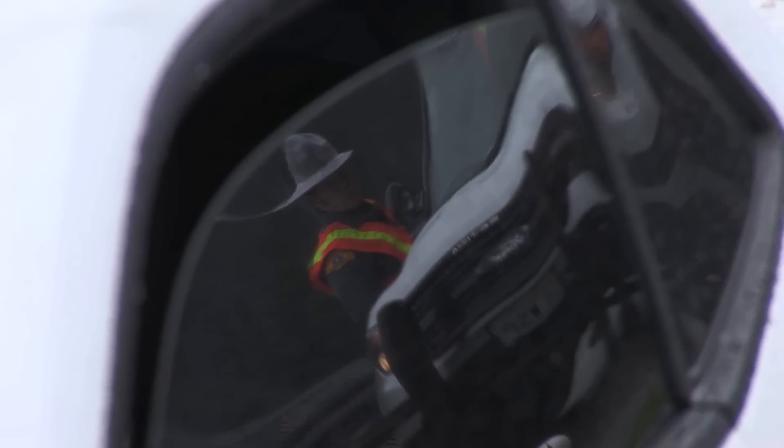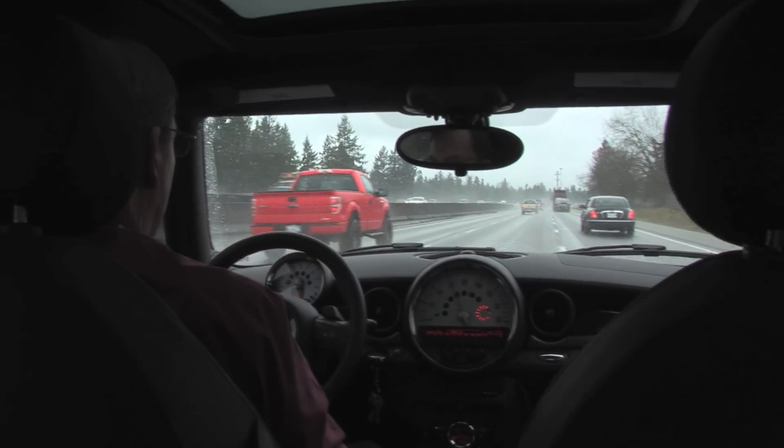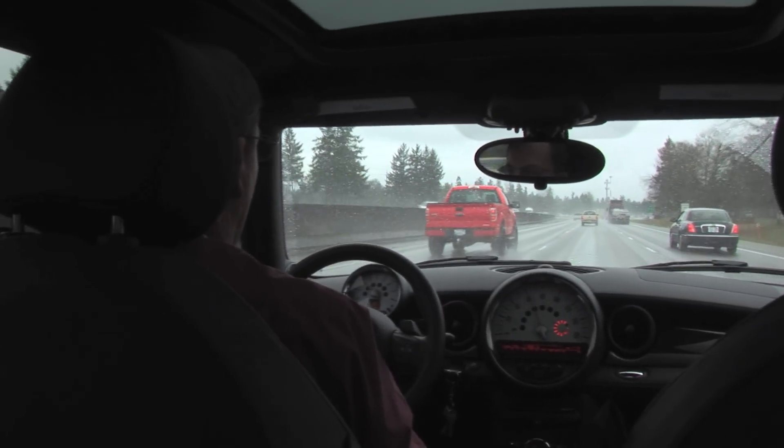Wow, it looks like State Patrol got that final lane open at the crash in Gorst already, and traffic is starting to move well again. It is going to take a while for the backup to clear, but with all of those lanes open, it should be over pretty quickly.